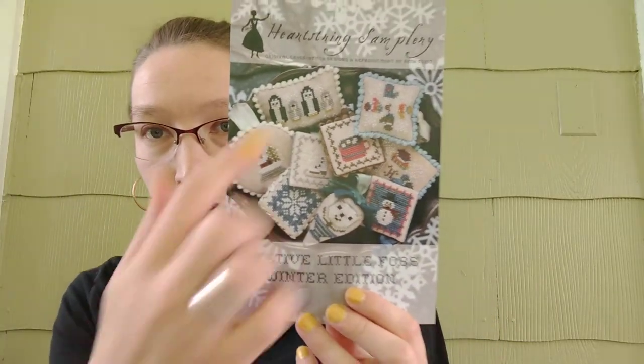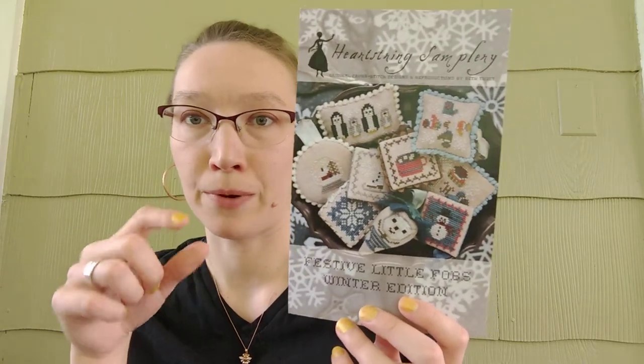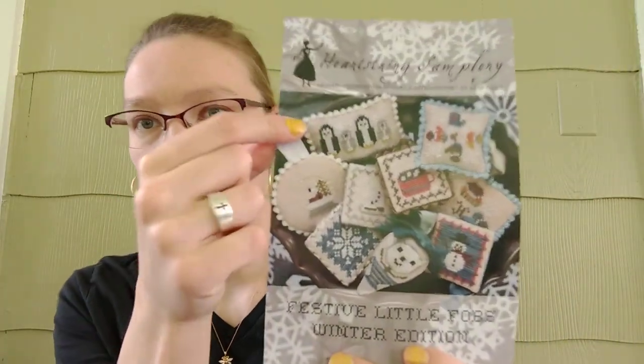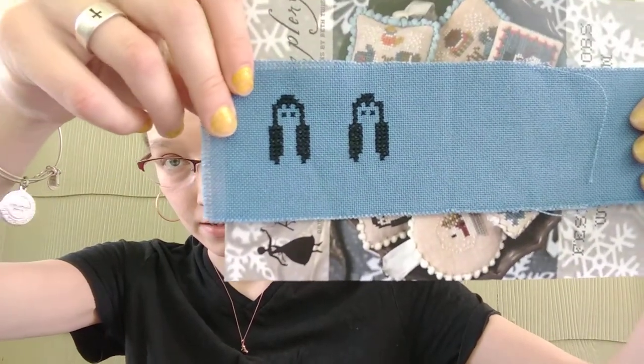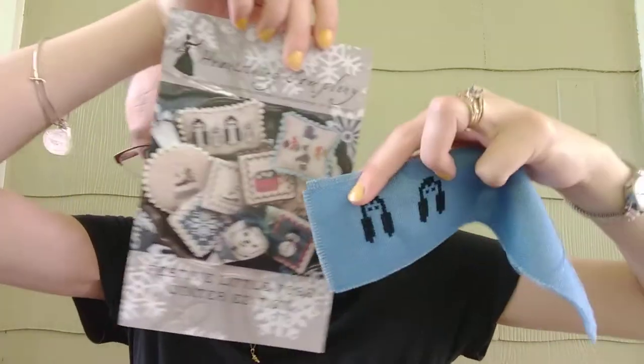My day 15 start was Heart String Sampler, a little festive fobs. This one had all of these charts on one piece of paper. In my decisiveness — not knowing which one I wanted to stitch that day — I just dropped a button down and it landed on the penguins. Again, scrap fabric. This is my progress on it. I realized after I stopped that I'd missed a stitch up here, but I'll go back and fix it later. That's the penguins on festive fobs.